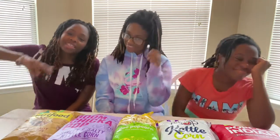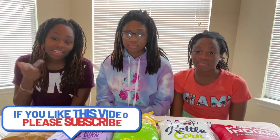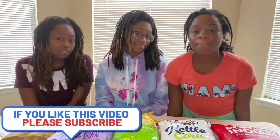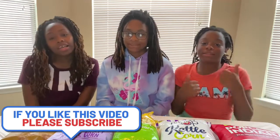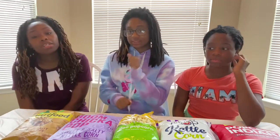Hey, what's up guys, my name is Lady and welcome to my YouTube channel. Before we get started, if you have not liked and subscribed please do so, and if you're new here, hi! If you're not new here, welcome back. I'm going to introduce you to my daughters.